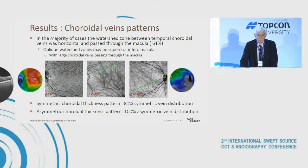More specifically, in the majority of cases, the watershed zone between temporal choroidal veins was horizontal and passed through the macula in 60 percent of cases. However, oblique watershed zones could be superior or inferior to the macula, with large choroidal veins passing through the macula. Comparing thickness symmetry and vein distribution: a symmetric choroid thickness pattern corresponded to 20 percent symmetric vein distribution, while in the asymmetric thickness pattern, 100 percent showed asymmetric venous distribution.